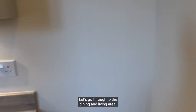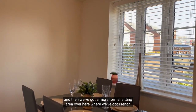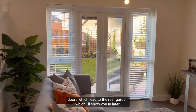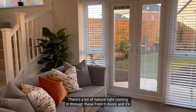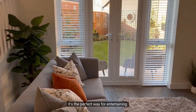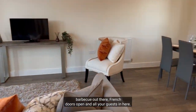Let's go through to the dining and living area. Over here we've got a dining table and then we've got a more formal sitting area over here where we've got French doors which lead to the rear garden, which I'll show you later. There's a lot of natural light coming in through these French doors and it's a really great space for when you have guests around — it's the perfect way for entertaining, great in the summer with the barbecue out there, French doors open and all your guests in here.